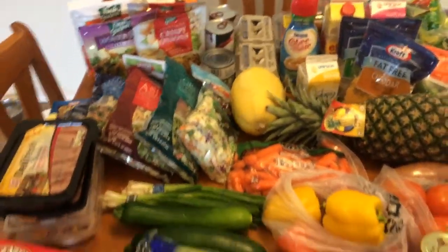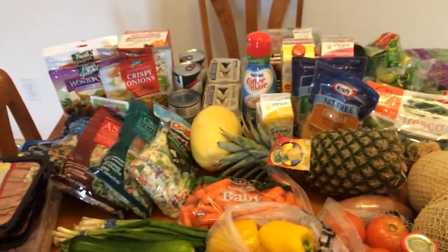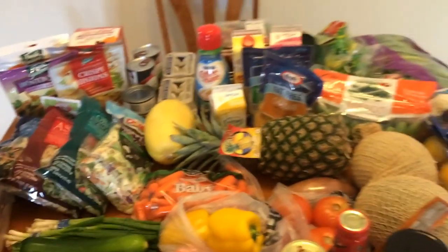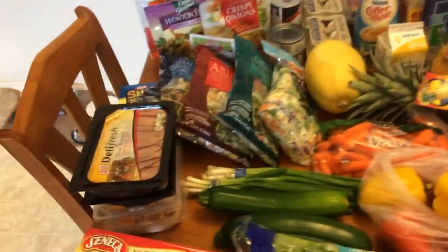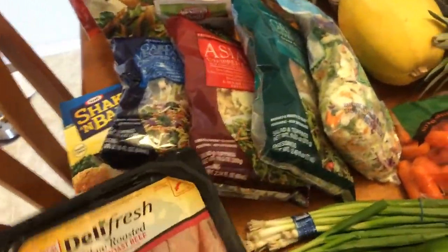Hi everyone, welcome back to my channel! I have a little bit smaller than normal grocery haul. I mostly had to pick up my produce because you guys saw I did a really large haul last week, so I just had to pick up my weekly filler stuff. Let's get started. I have my usual no sugar applesauce.